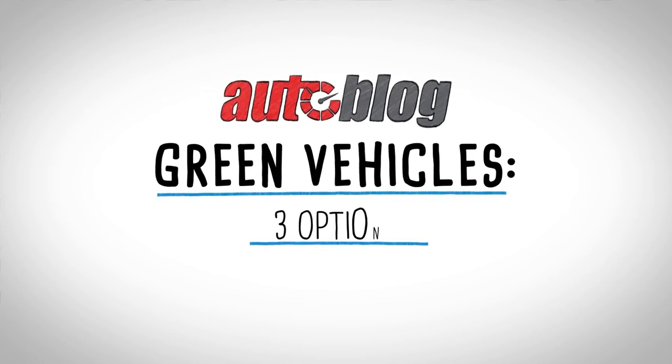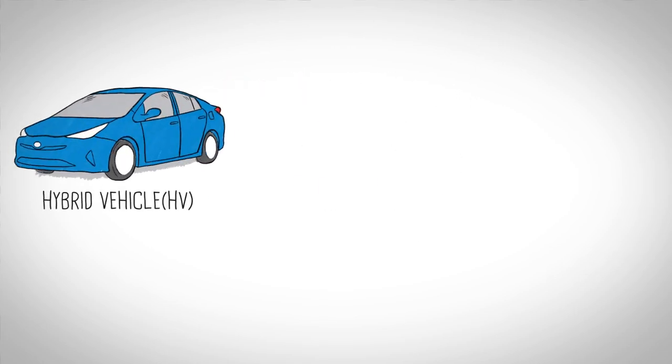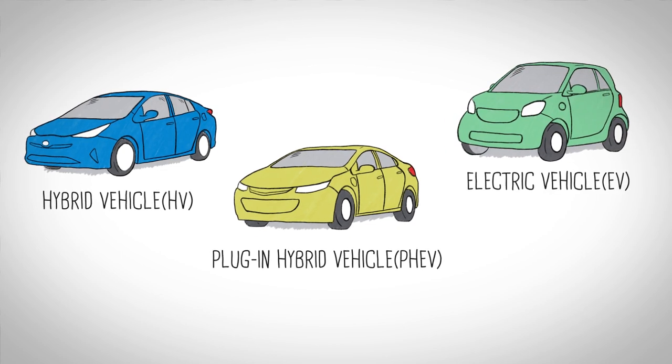Shopping for a green vehicle? Let's compare your three options — hybrid, plug-in hybrid, and electric — so you can decide which is right for you.